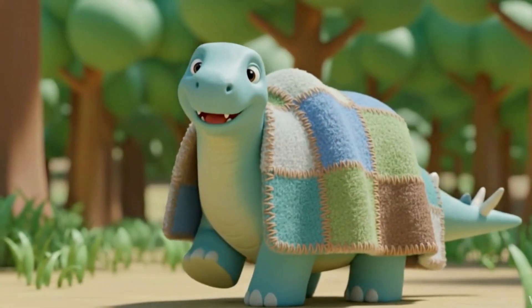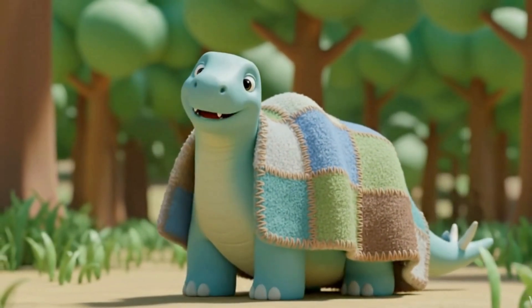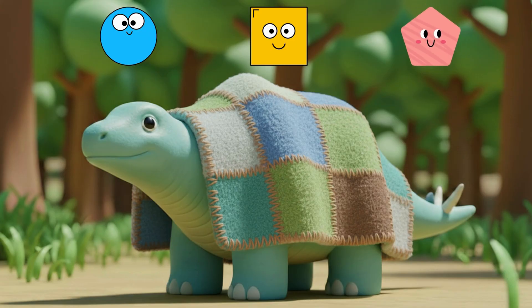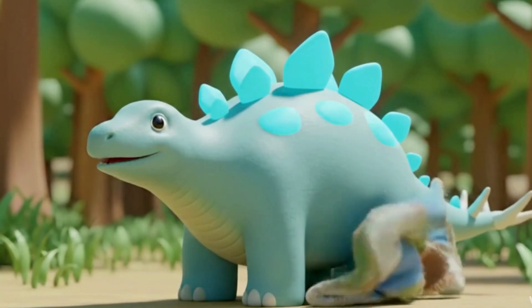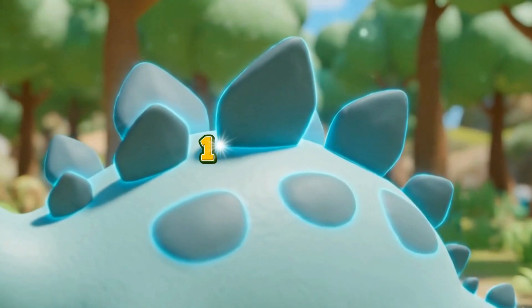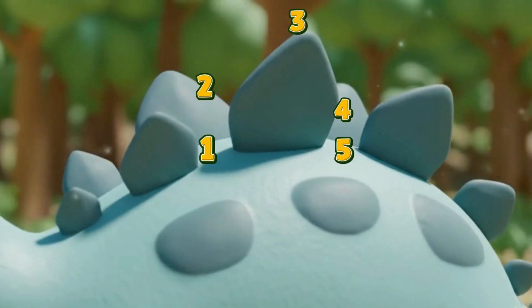Let's finish up with a little quiz. What shape are the plates on the Stegosaurus's back? Circle, square, or pentagon? The answer is the pentagon!